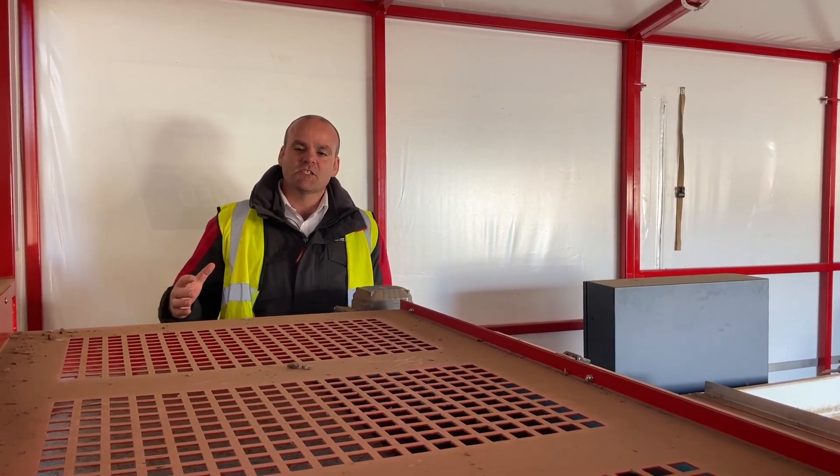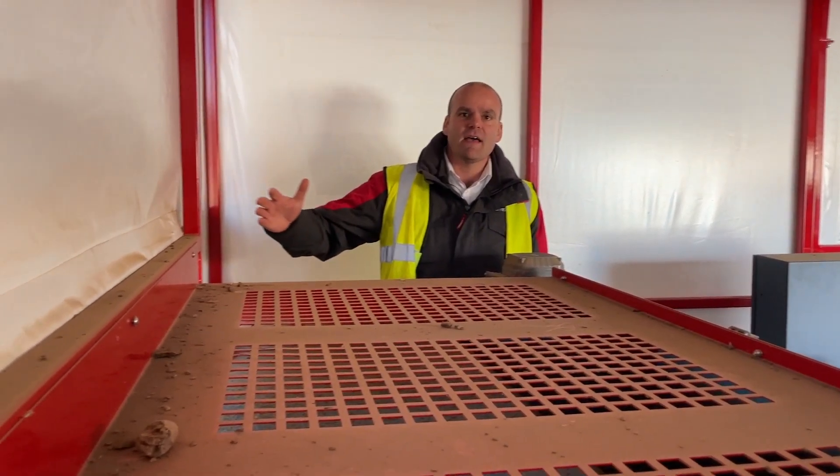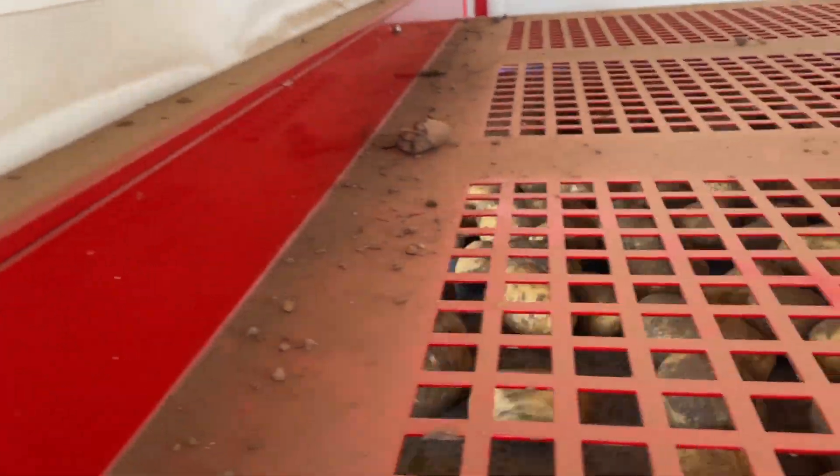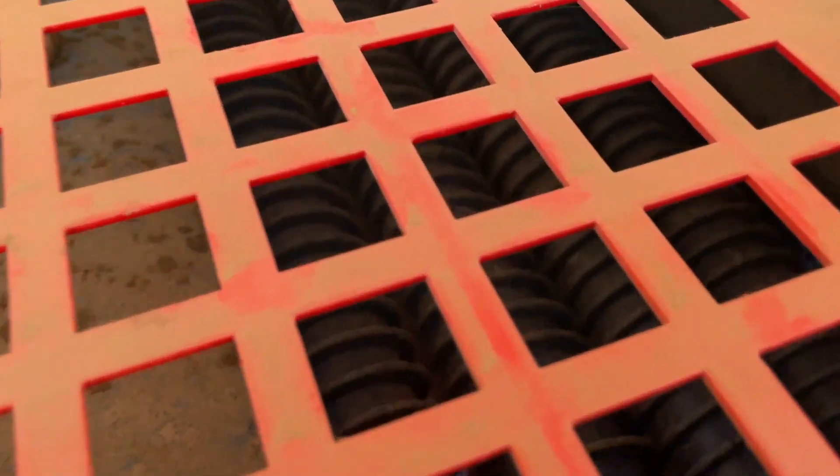It's been designed with an infeed belt so the crop can be fed from our clean loader — it could be anything — feeding along this presentation belt. Just underneath this guard we've got a series of four coils. The purpose of these coils is just to distribute the crop nice and evenly before it reaches onto the presentation belt.